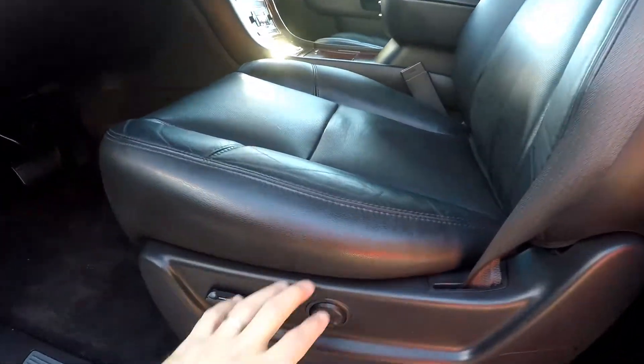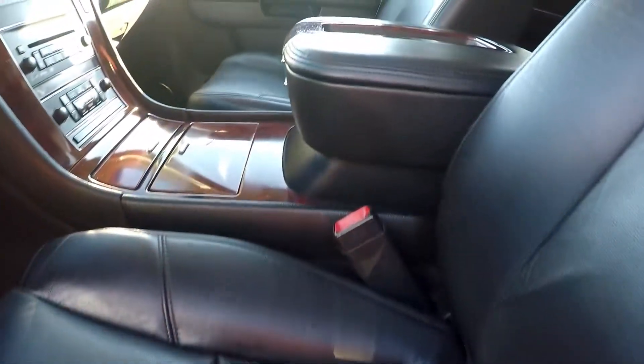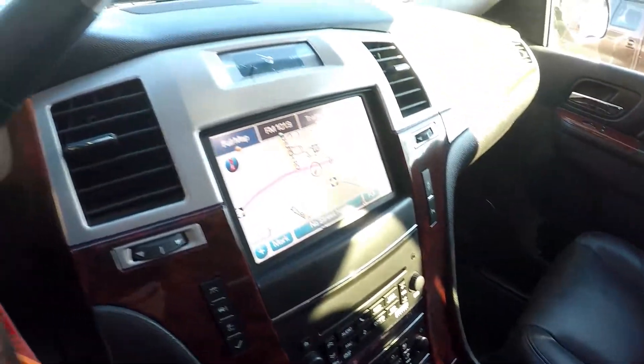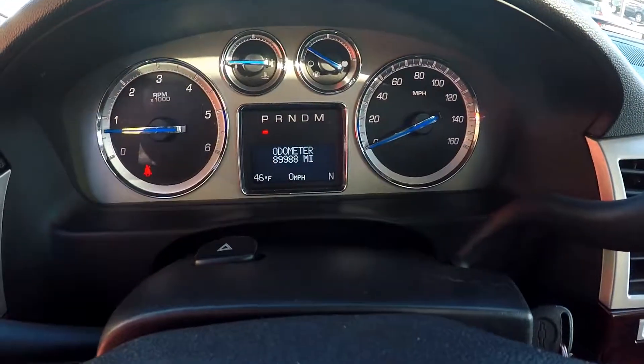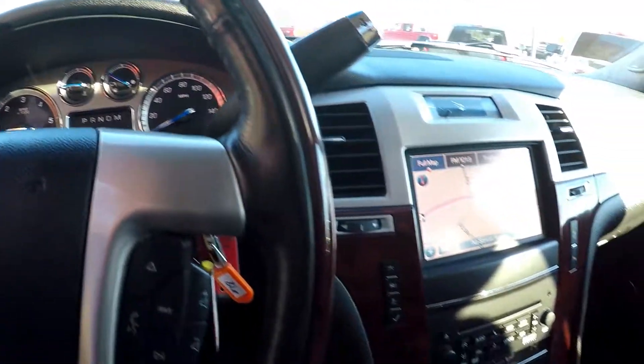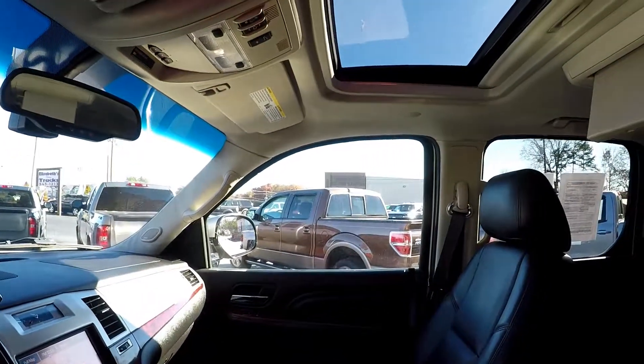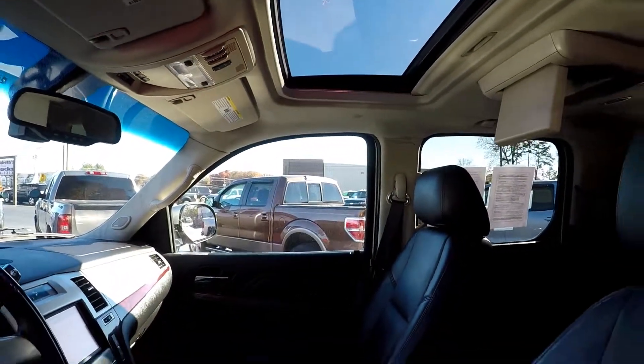Looking now at the interior, we do have full power for the driver's seat. Everything is black leather on the interior trimmed out in wood grain. It does have navigation. We're at 89,988 on the miles. XM satellite radio, dual climate control.